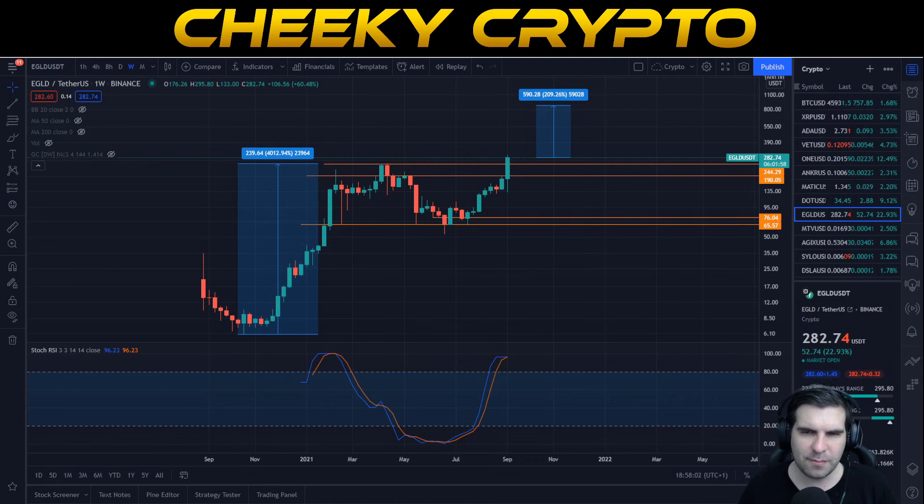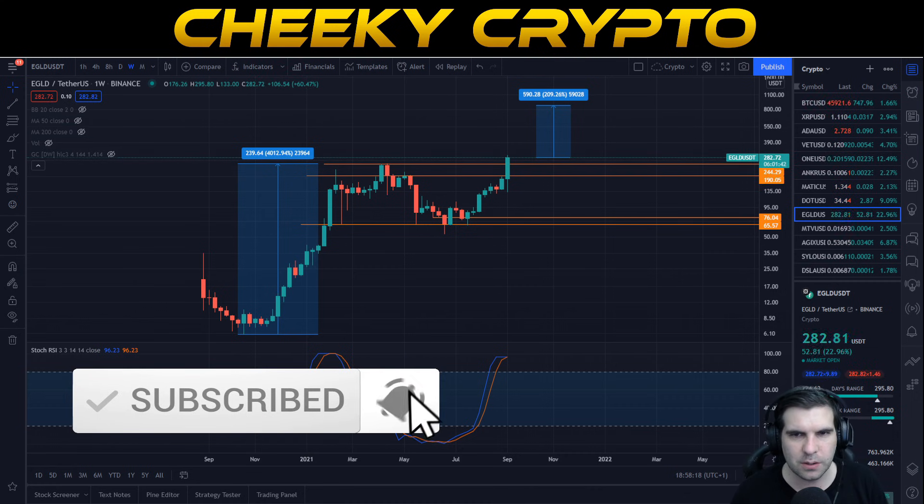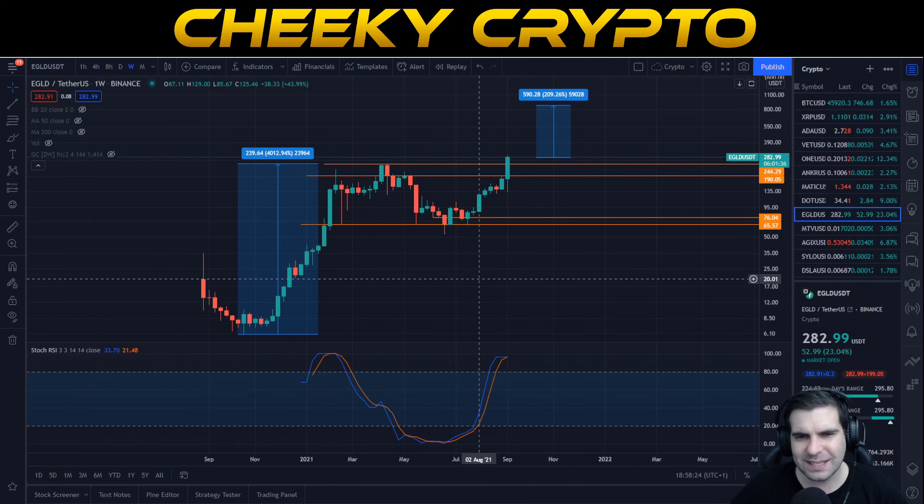With Elrond hitting new all-time highs, what is next here for eGLD? Let's get into this technical analysis for Elrond. If you find it useful and informative, hit the like button. If you are new to the channel, subscribe and tap the bell to stay up to date with everything we do here at Cheeky Crypto. Let's get into this technical analysis on Elrond and talk about what is going on.